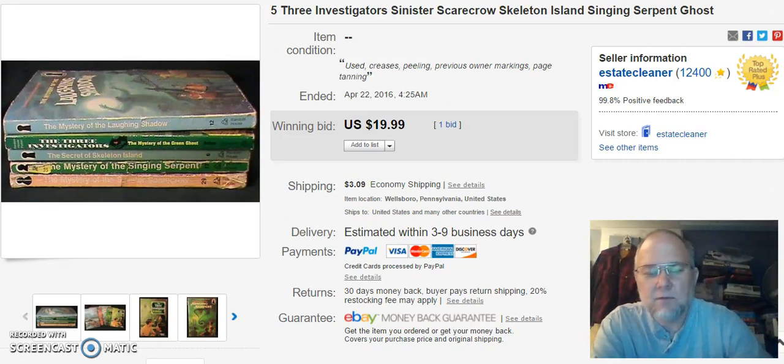This is the video for the fourth and final week of April 2016 for the items which I sold on eBay. Let's get right started.